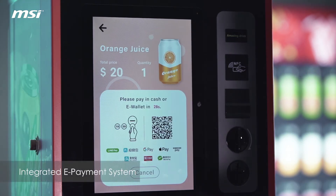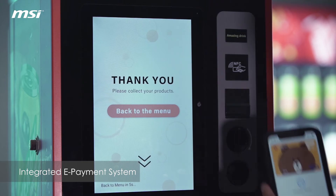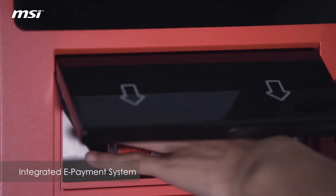And now I'm going to pay by my phone since we support a cashless payment system. You can pay by either Google Pay or Apple Pay, depending on your preference.